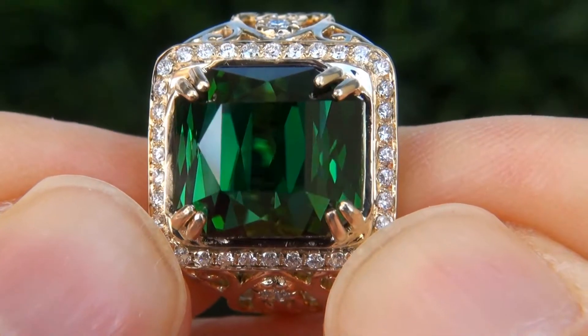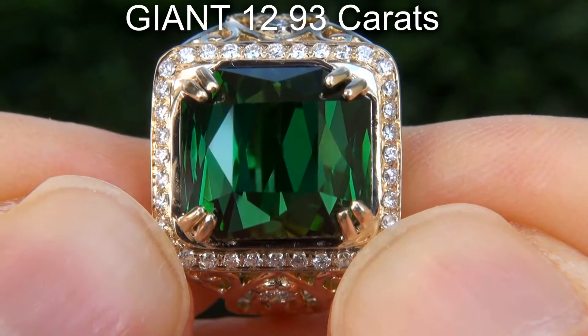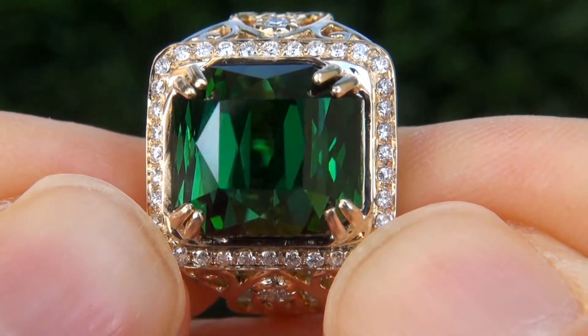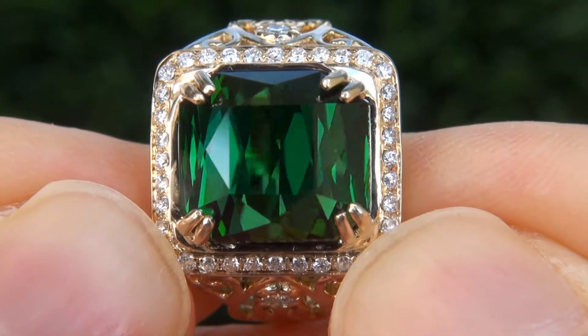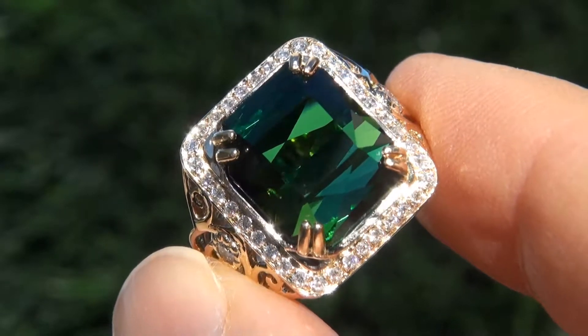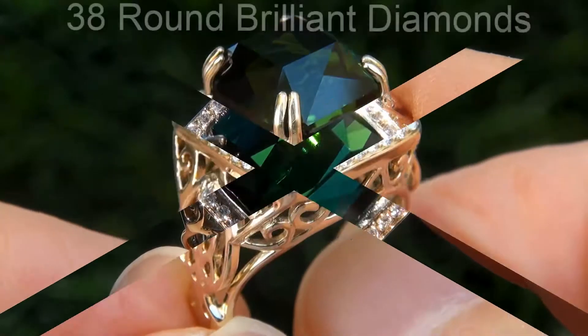The green tourmaline weighs in at a giant 12.93 carats with internally flawless clarity and displays the most sought-after vivid, intense green color. Take a close look at the extraordinary gem and note the amazing exotic color and healthy saturation.